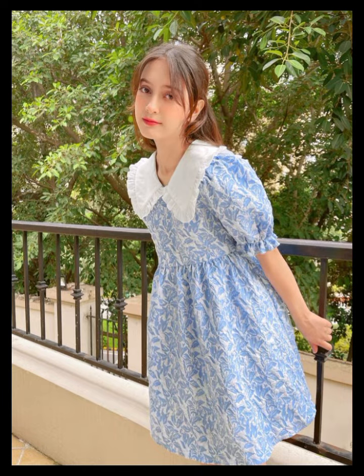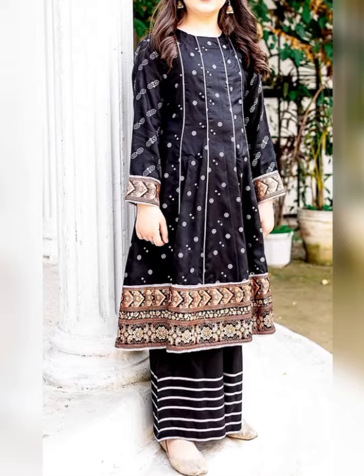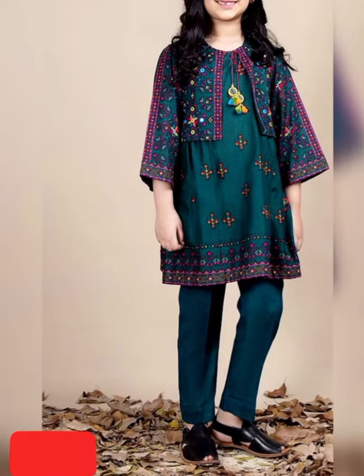Assalamualaikum viewers, welcome to my YouTube channel Fatma Collection. I am pleased to be with you. In this video, I will share with you teenage girls dress design ideas.